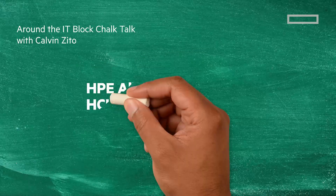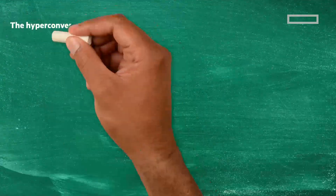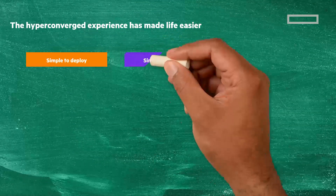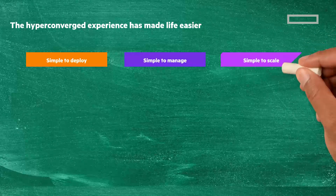In this Chalk Talk, we're going to look at HPE ELECTRA DHCI — Hyper-Converged Infrastructure Without a Compromise. The HCI experience has made life easier: simple to deploy with software-defined infrastructure abstracted, simple to manage with unified management that eliminates silos, and simple to scale, allowing you to start small and scale out in increments.